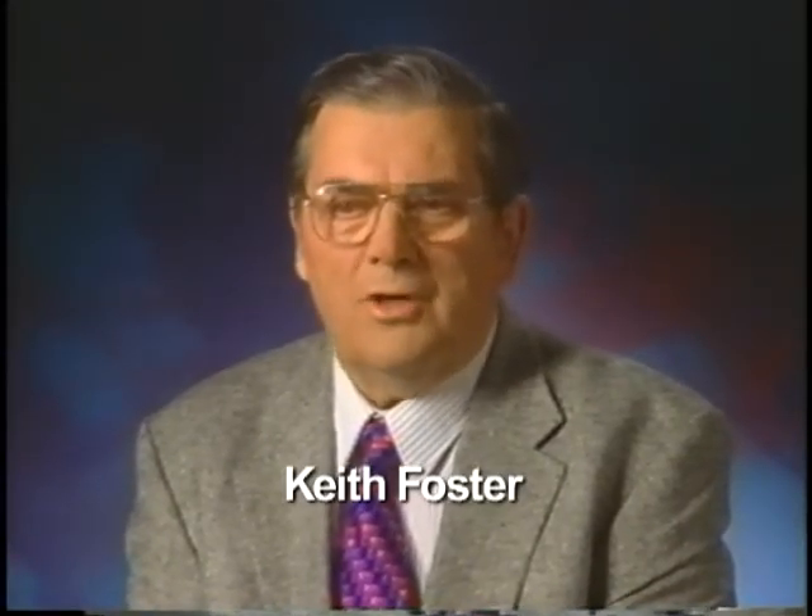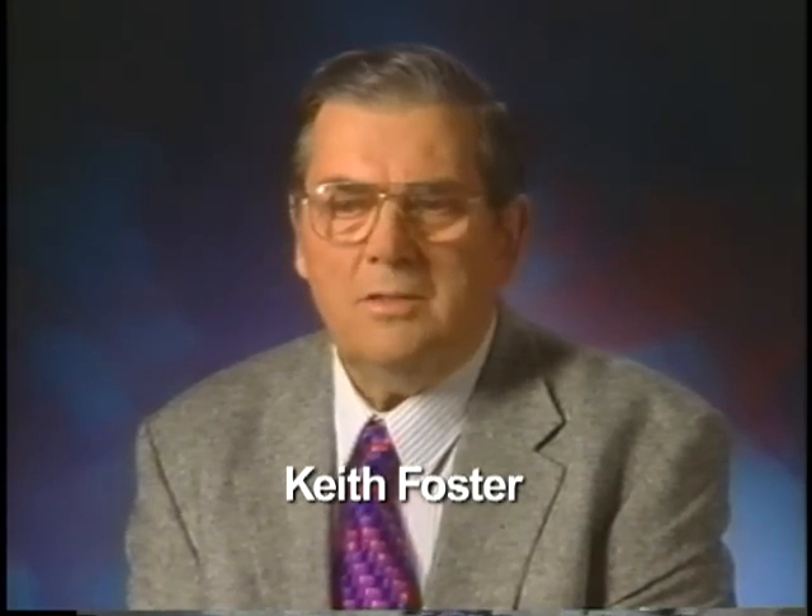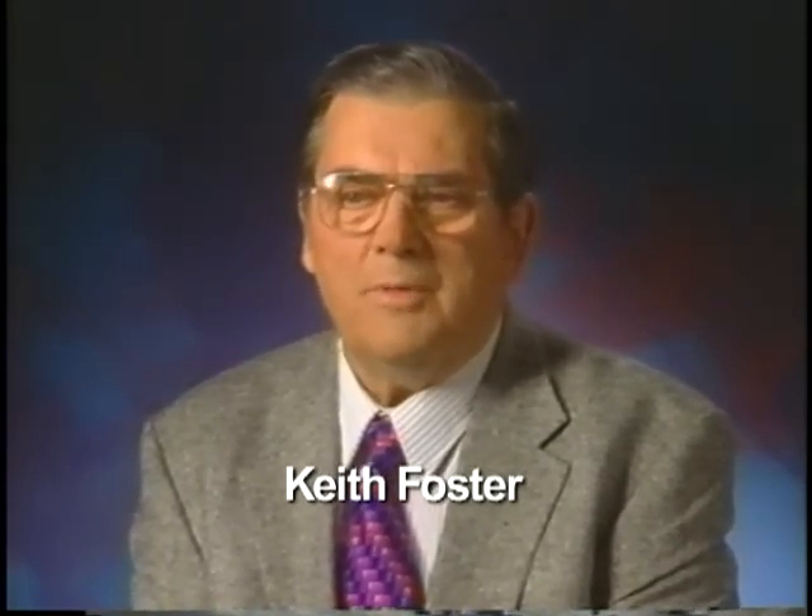My business philosophy is to give the customer good service, a good product, at a reasonable price, and if he has a problem, to help him with it immediately.